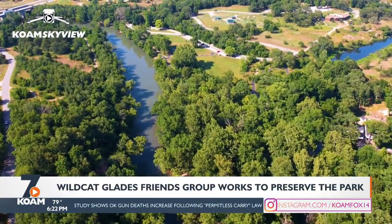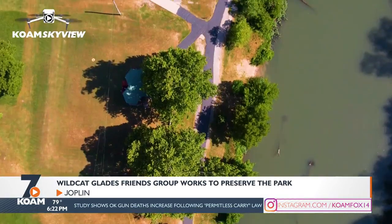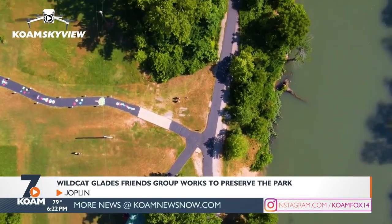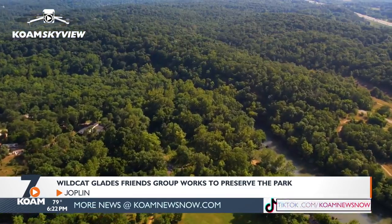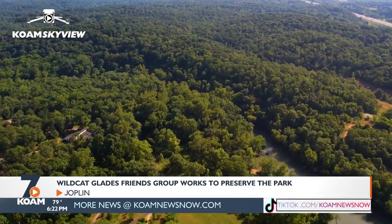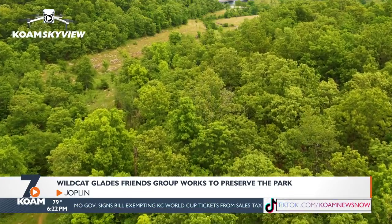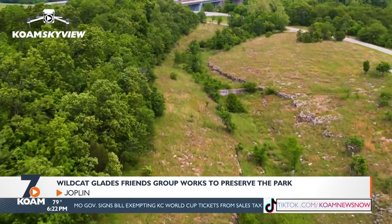Wildcat Glades is actually an ecosystem. When you talk about the chert glade system, that is out here at Wildcat Park. So Wildcat Glades is inside Wildcat Park — it's kind of confusing to people — but the overall park is Wildcat Park. It's an ecosystem, so it means that plants can grow in about an inch, inch and a half worth of soil.